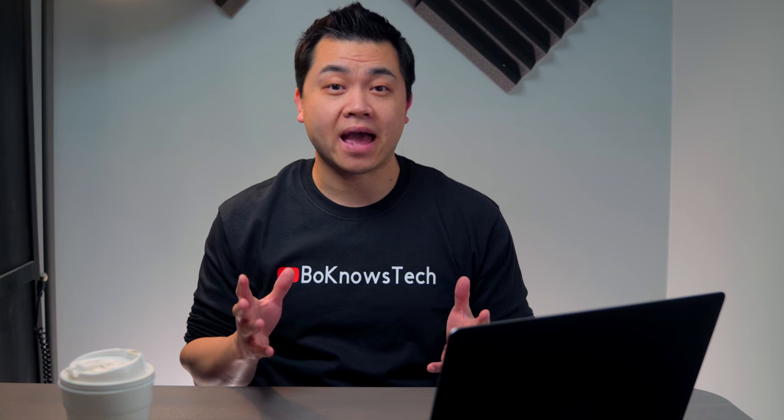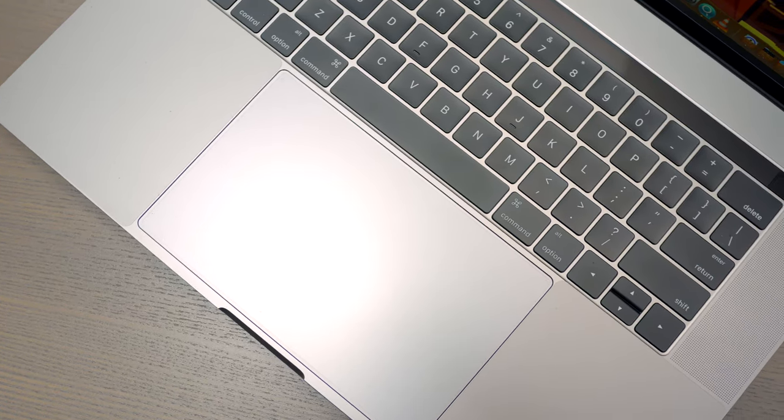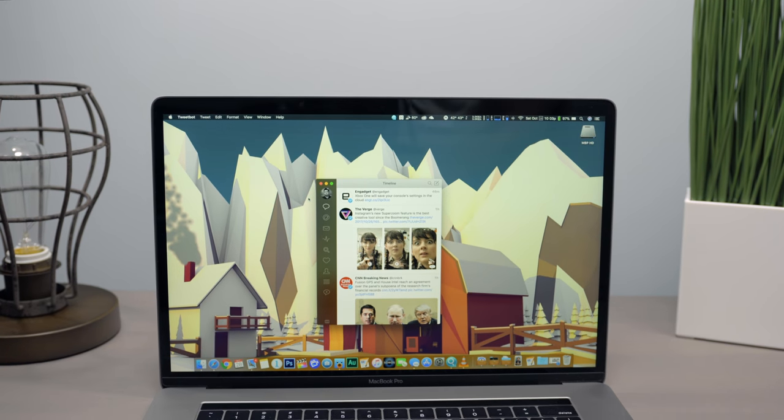What's up guys, Bo here. On my last video, I talked about some of the everyday apps I use on my iPhone X, so it's only fitting that I make a follow-up video with what's on my Mac. I'm currently rocking a late 2016 15-inch MacBook Pro with touch bar running High Sierra 10.13. I use it primarily for video production and photo editing. I'm going to go over the apps on my dock first, which are my most used. I'll swap certain apps I don't use as often with the ones that I do.